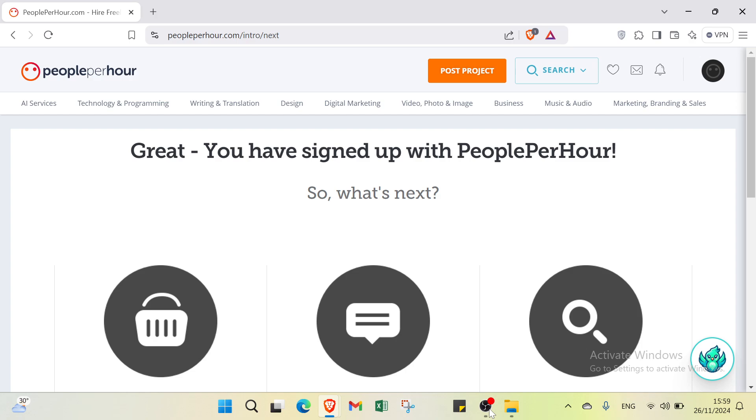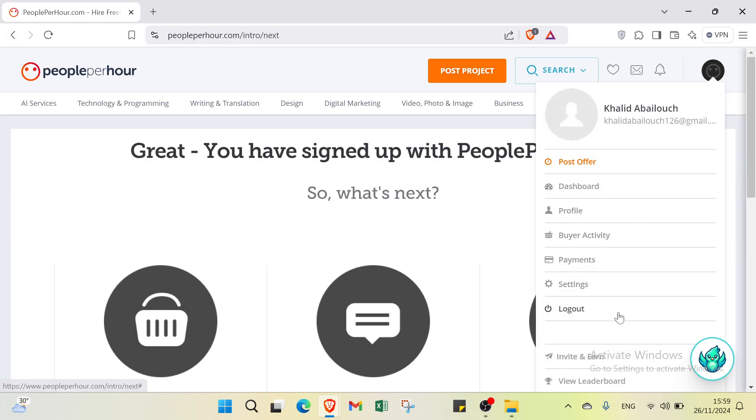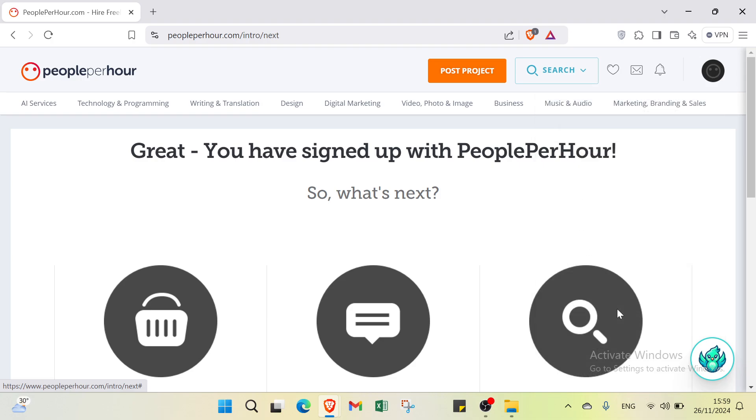After signing up on PeoplePerHour, you need to create a detailed profile showcasing your skills or business needs. Freelancers can browse and apply for hourly or fixed price projects, while clients can post jobs and review freelancer profiles. Both parties communicate directly through the platform to discuss project details and share files. Once completed, payments are securely processed and both parties can leave reviews. That is how it works on PeoplePerHour dot com.